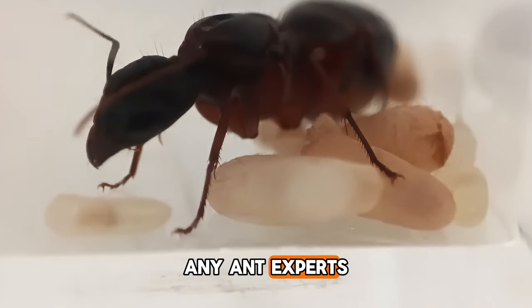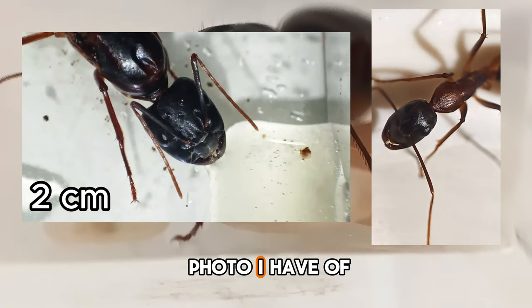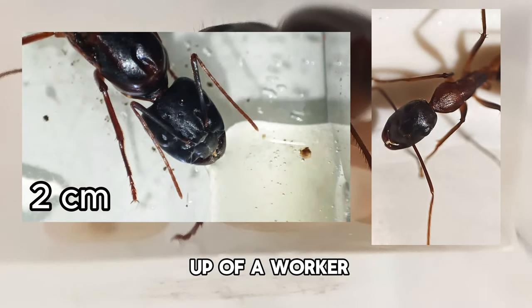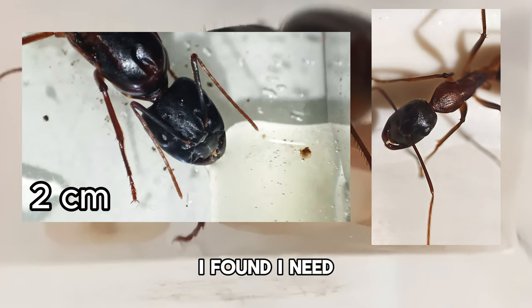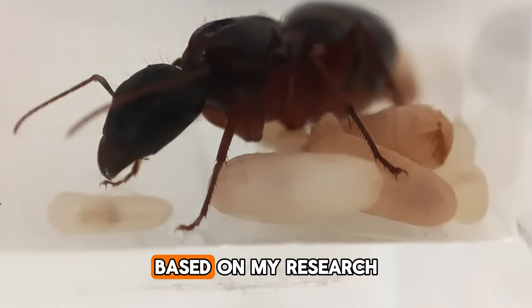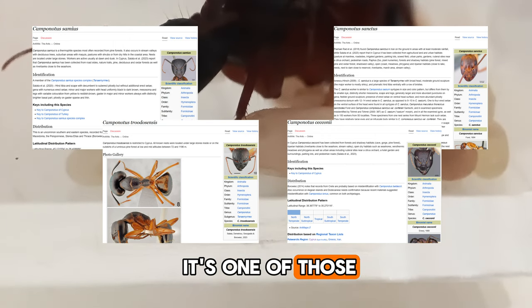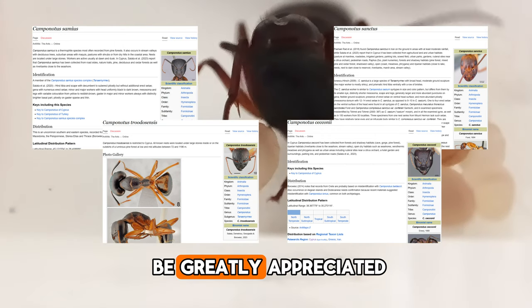A shoutout to any ant experts out there. Here is the best photo I have of my queen along with a close-up. I need help identifying her species. Based on my research, I have a few possibilities and I hope it's one of those. Your input would be greatly appreciated.